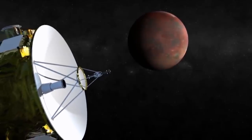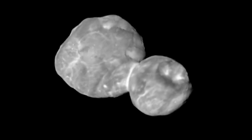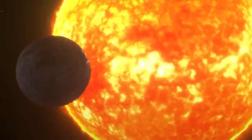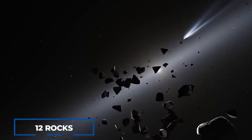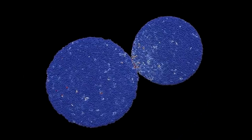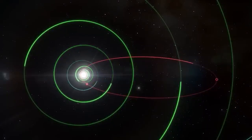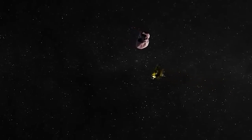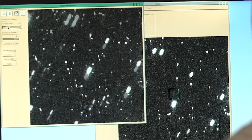New Horizons made history by exploring the farthest and most primitive object in the solar system, a small snowman-like object called Arrokoth, residing in the Kuiper belt 6.6 billion kilometers away from Earth. The real excitement came when scientists discovered that Arrokoth's larger lobe, Winu, was not formed as a single object but rather by the fusion of 12 rocks. This finding is a vital piece of the puzzle of how Kuiper belt objects are built, and the fact that these objects merged at low speeds explains why Winu has its elongated shape.